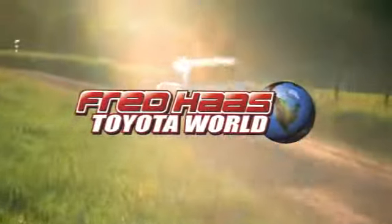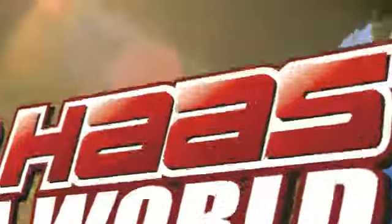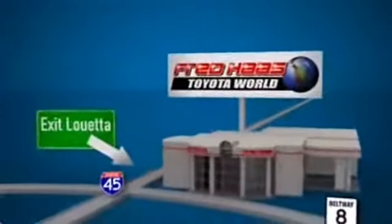Fred Haas Toyota World has been a hallmark of our community for more than 40 years. Easy to find on I-45 North at Louetta, just 2 miles north of 1960.